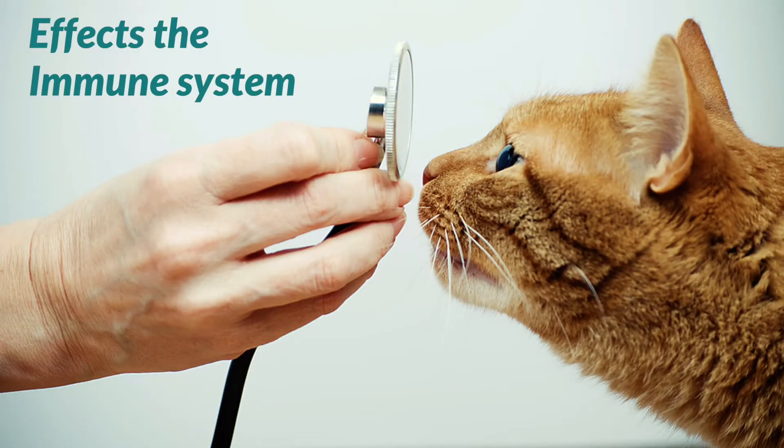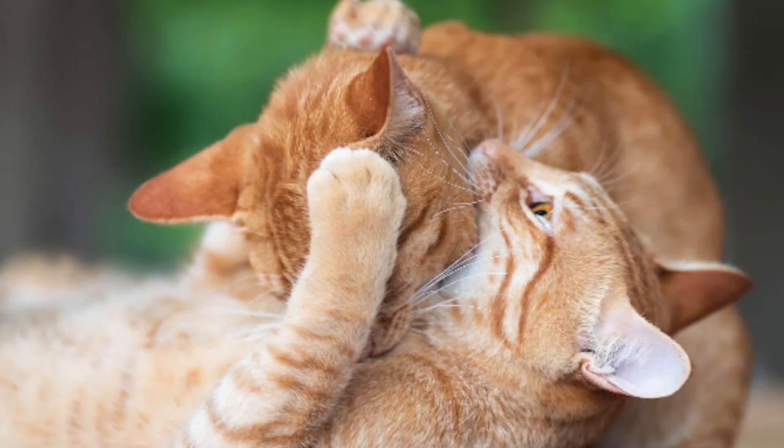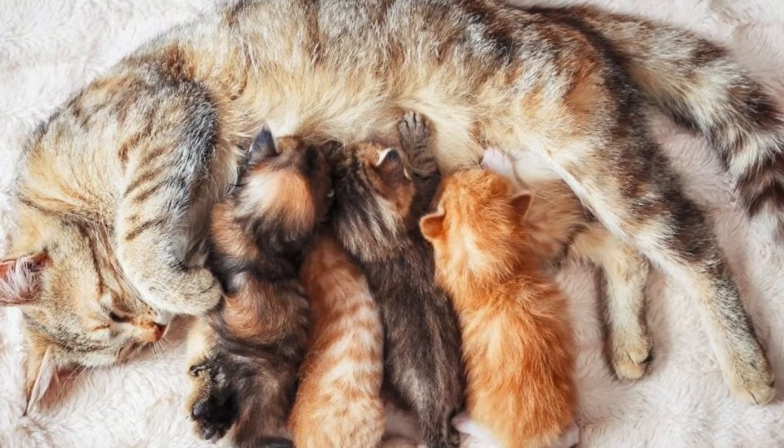FIV is a slow progressing virus that affects the cat's immune system. The primary mode of transmission for FIV is through deep bite wounds. It can also be passed down from a mom to her kittens in utero.